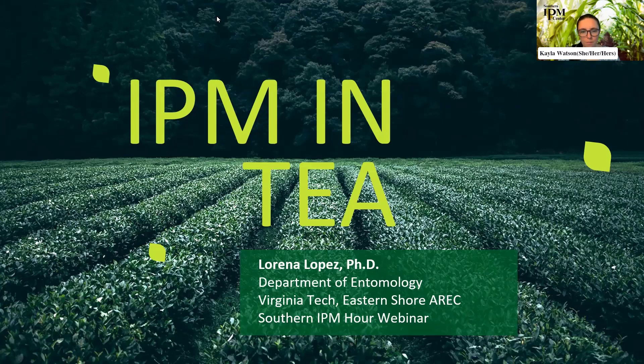We are supported by USDA NIFA Crop Protection and Pest Management Regional Coordination Program. Today we'll be testing your knowledge of IPM in tea as we go, so be on the lookout for questions on your screen. Our speaker is Lorena Lopez, an agricultural entomologist at the Eastern Shore Agricultural Research and Extension Center in Virginia, whose research focuses on sustainable management techniques for insect and mite pests in vegetable and fruit production systems.